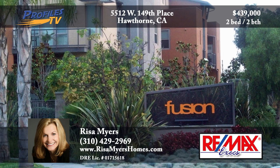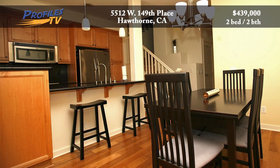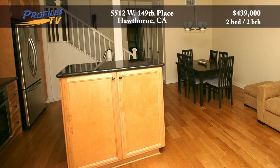The Fusion Complex is a gated community adjacent to Manhattan and Redondo Beach, offering luxury beach living. Amenities include maple kitchen cabinets, beautiful hardwood floors, custom lighting, and granite countertops.